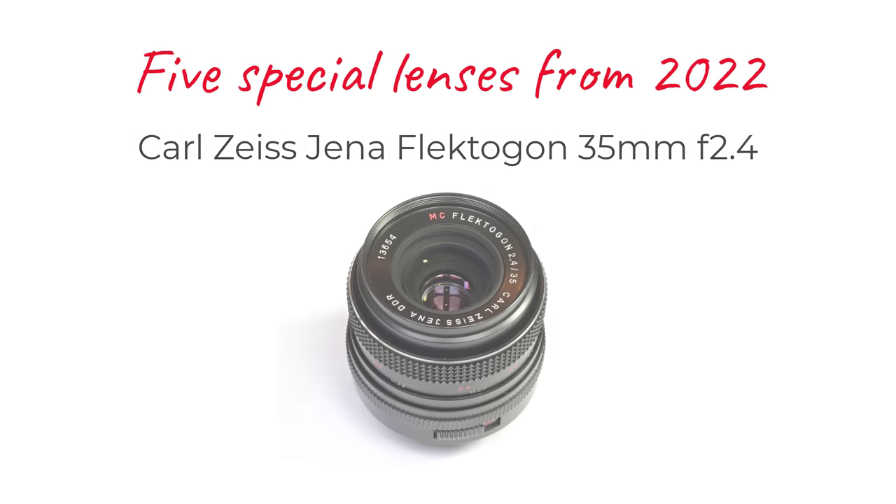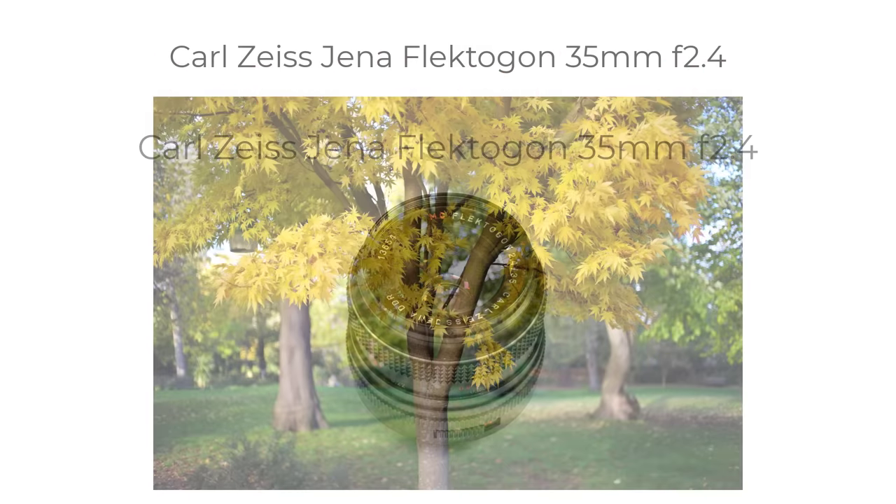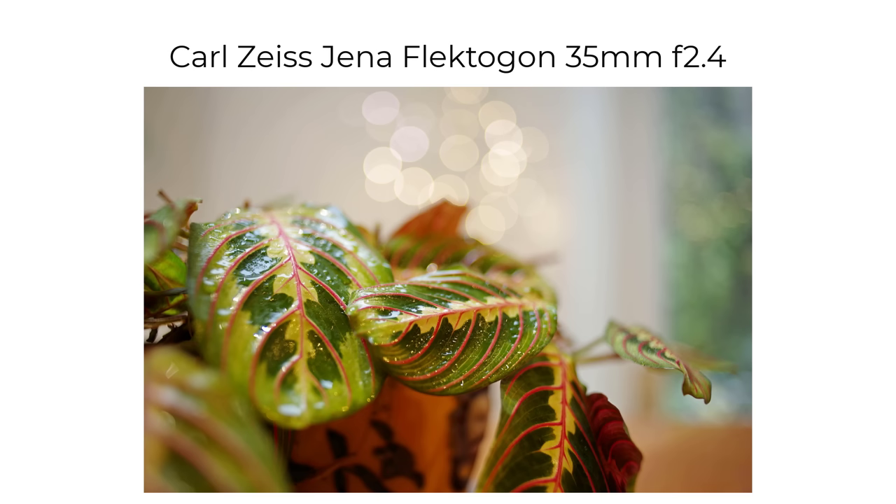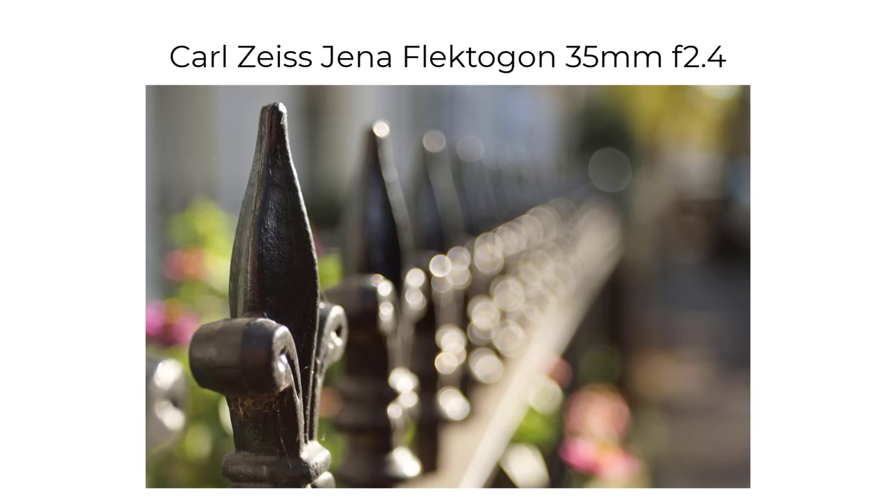Then I had the opportunity to try a Carl Zeiss Jena Flektogon 35mm f2.4, an almost cult lens I've considered buying many times. As I explained in my review of the lens on YouTube, I felt I had other good options to use instead. I must say I was very impressed with the Flektogon — its sharpness, its close-up shots, and its lovely wide-open bokeh. And maybe one day I will buy one.